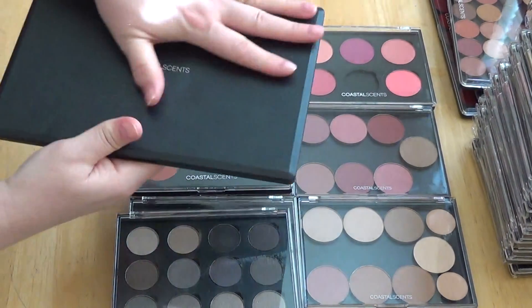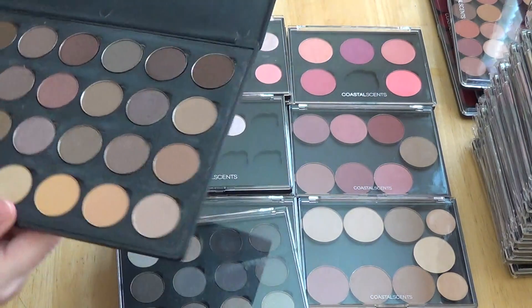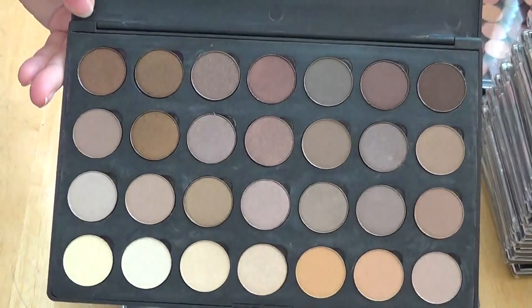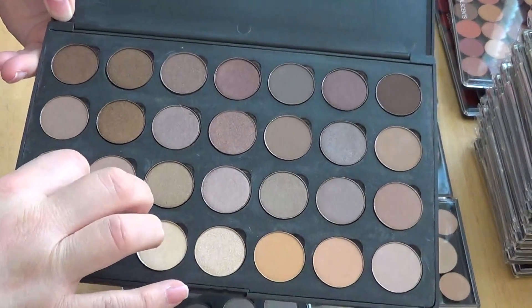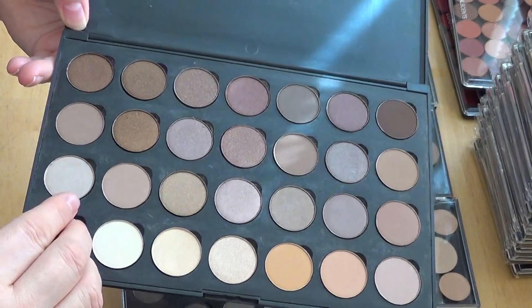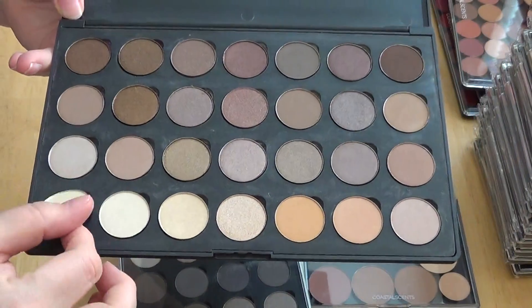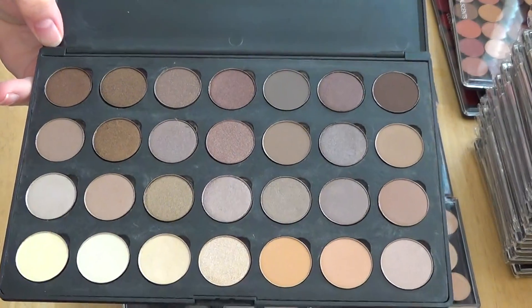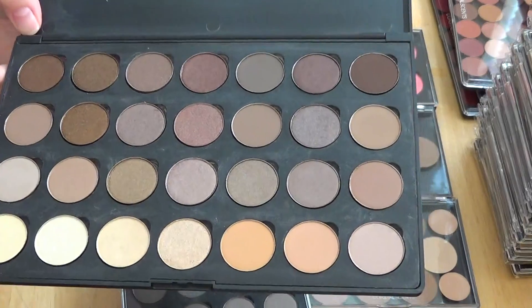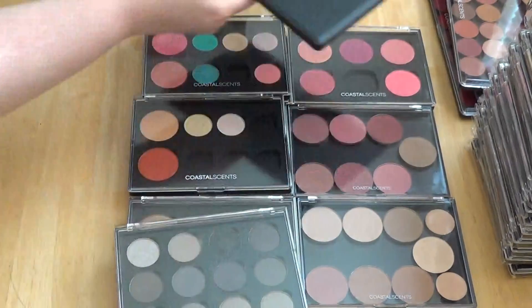And then this is an old palette that I had — this has 28 holes in there. Same thing, these are magnetized and you just pop them out with that little finger groove. These are some of the neutrals I put in here — kind of odd colors, the burgundies, brownishes, earth tones, that kind of thing.